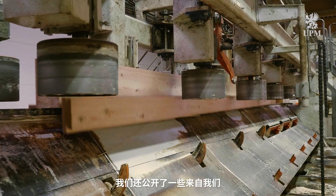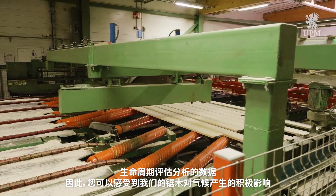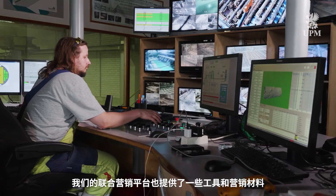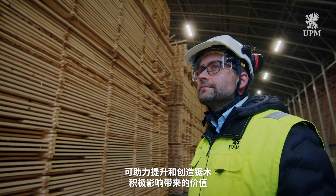We have also made available the data from our life cycle assessment analyses so you can experience the climate positive impact of our timber. Our joint marketing platform provides tools and marketing materials that help promote and create value from the positive impact of timber.